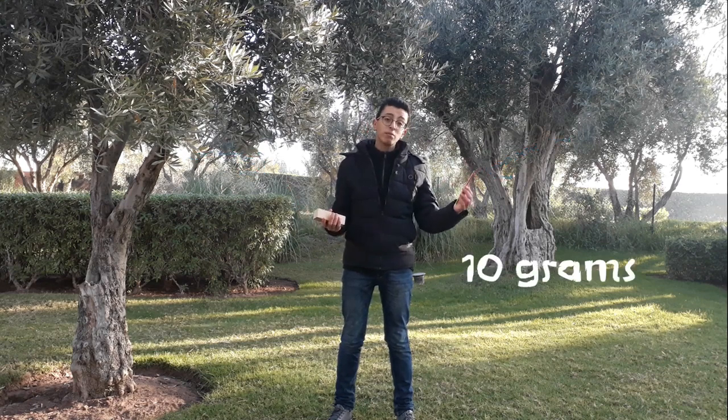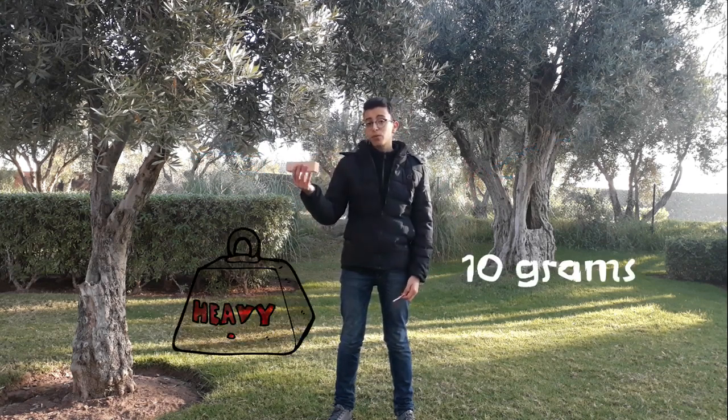Hi there. I have a question for you. If I were to drop these two objects — one being a pencil that weighs about 10 grams, and one being a noticeably heavier brick — which would hit the ground first?